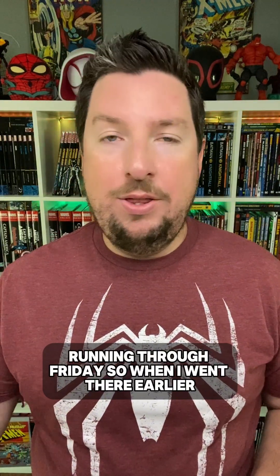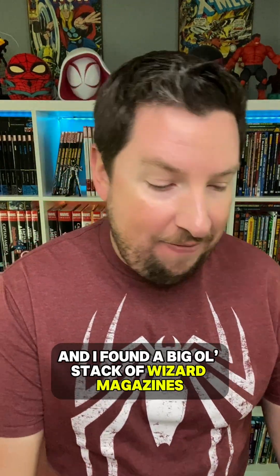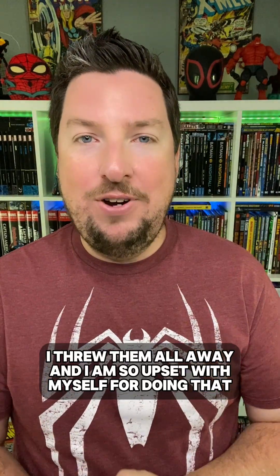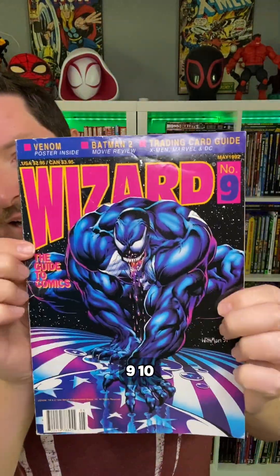In addition to all of that stuff, my shop is also having a big back issue sale starting today, running through Friday. So when I went there earlier, I had to look through some back issues, and I found a big old stack of Wizard magazines. I was so happy to find these because I used to have all of them except for the first four issues, and years and years ago I threw them all away. I was so upset with myself for doing that.